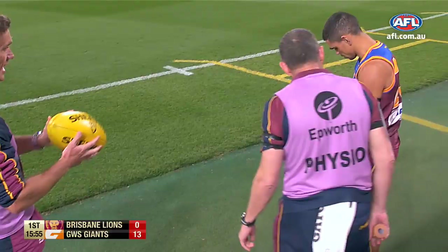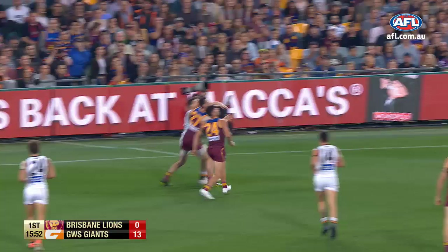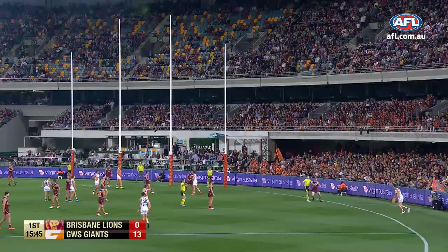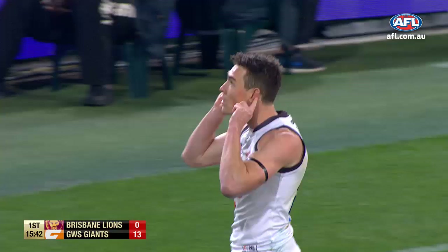So now Jacob Hopper advanced to the edge of 50 — long bomb, deep into attack for the Lions. There's the steadying head — Luke Hodge — he might have shined that out of bounds on the full, though. And the Coleman medal has emerged with the footy. Jeremy Cameron — there it is. That's three straight for the Giants.